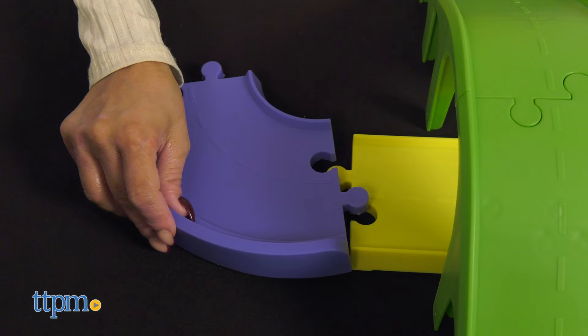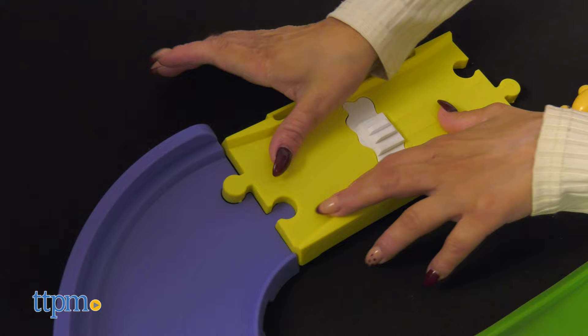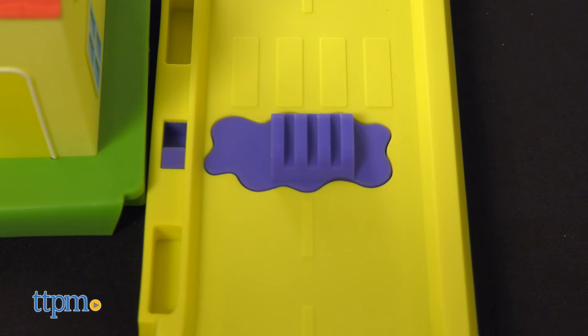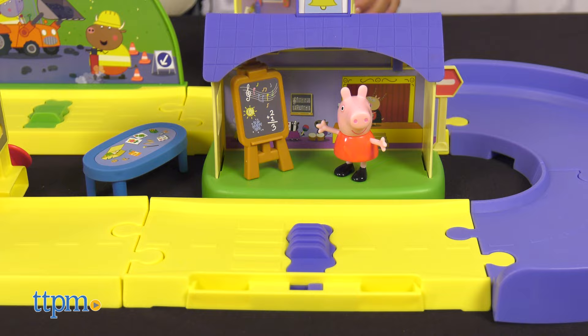The track is pretty neat too. It can be arranged in several different ways so the path around Peppa's town can look different each time. Kids can push the car around the track, and when it rolls over one of the four hotspots, they're rewarded with sounds, music, and phrases.